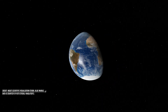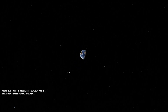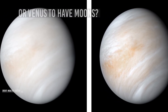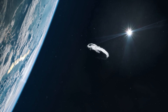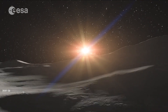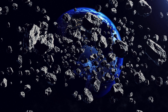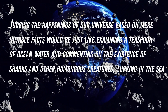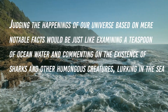Whatever the reasons may be, we still wouldn't ever be able to confirm the real reasons behind the absence of moons for the first two planets. Is there still a possibility for Mercury or Venus to have moons, and if so, how? What if a large asteroid collided with either of them in the present time — will it get a satellite then, as the Earth got? The universe is vast. We humans are just mere accidental happenings with a sense of judgment. Judging the happiness of our universe based on mere notable facts would be like examining a teaspoon of ocean water and commenting on the existence of sharks and other humongous creatures lurking in the sea.